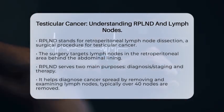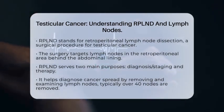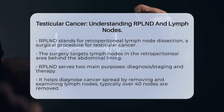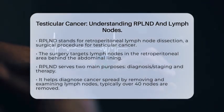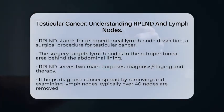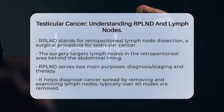RPLND serves two main purposes in treating testicular cancer. First, it helps with diagnosis and staging. By removing and examining these lymph nodes, doctors can determine if cancer has spread beyond the testicle. This information is crucial for understanding the cancer stage and planning the best treatment. Typically, more than 40 lymph nodes are removed during this procedure, which improves the chances of detecting any cancer cells that may have spread.